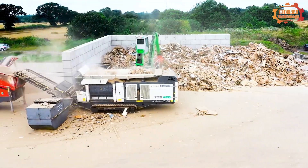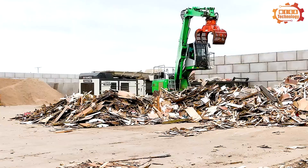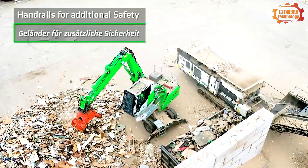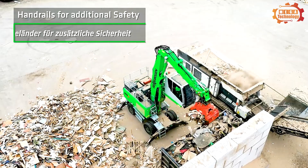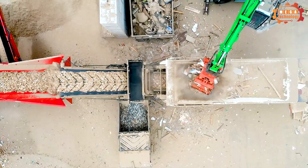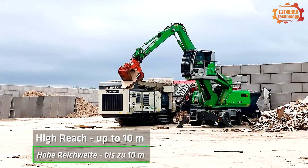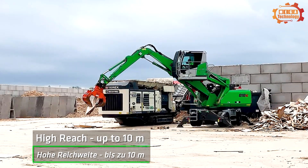This provides high efficiency while also extending oil life, thanks to an oil change cycle of up to 4,000 operating hours. The Sennebogen 818E is not just a material handling machine, but also a trusted partner, offering outstanding performance and flexibility.